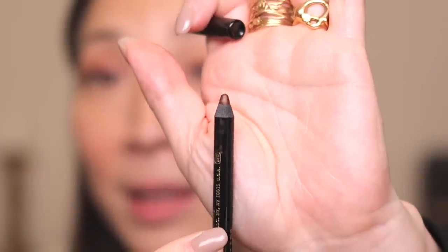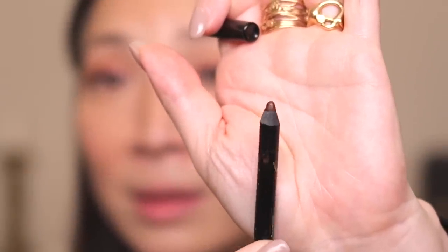Next, I'm going to use another one of my favorite products — the Permagel Ultra Glide Eye Pencil in the shade Blitz Brown. You guys know how much I love a dark brown eyeliner that has a little bit of something to it, and that's exactly what this eyeliner has. It has a metallic sheen to it, and it's so pretty. I'm going to run it along my upper waterline and then along my lower waterline. Eyeliner is on.